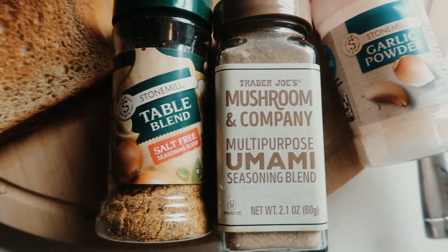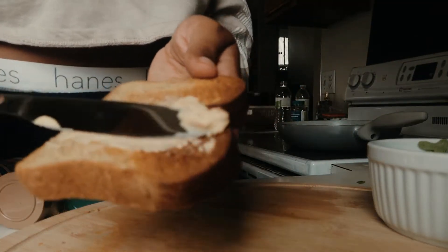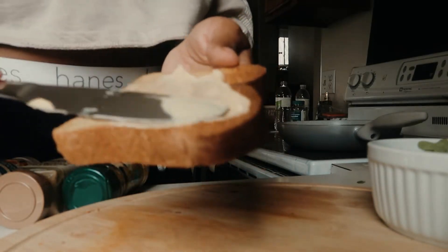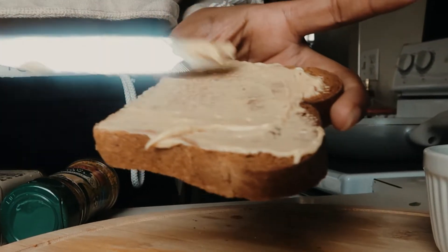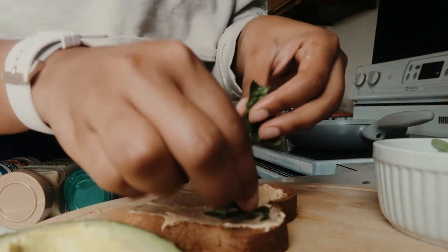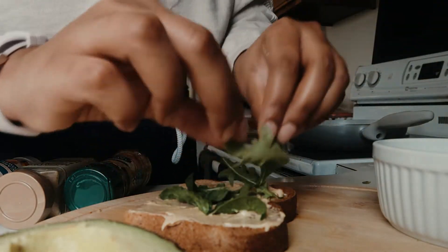We're going to start by toasting our bread. The bread I use is from Aldi's, actually, from the brand Loving Fresh. It's a zero net carb bread and I love it. I really really like it. I don't eat it every day, but it definitely helps when you want that toast.